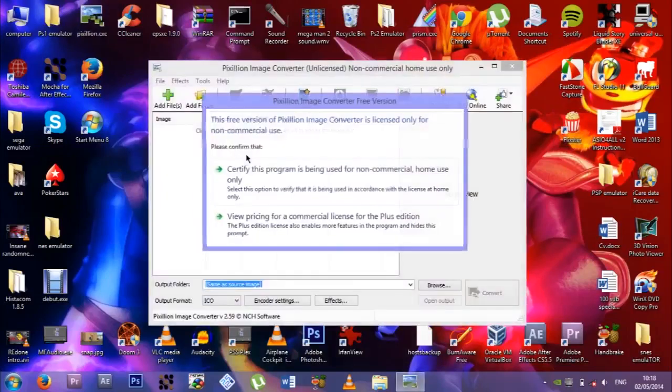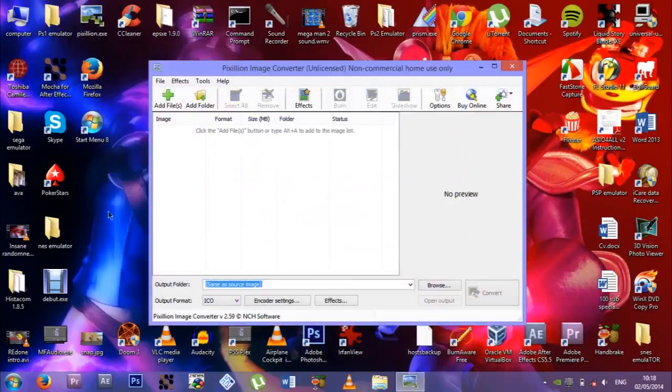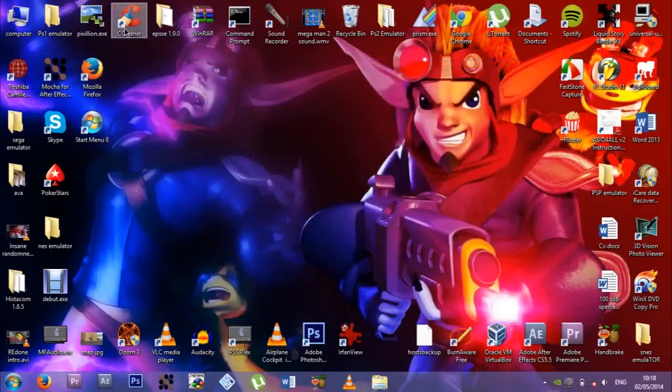Pixillion Image Converter, which is NCH software — it converts pictures into whatever file format you want. It gets the job done, it's great free software. I don't know if it's free anymore because NCH keep making their stuff not free.